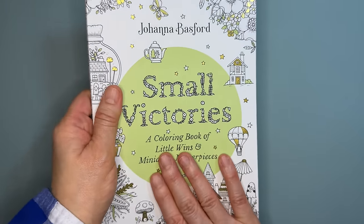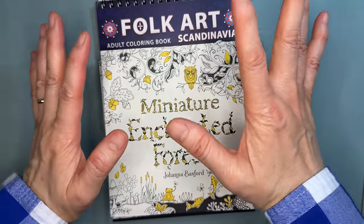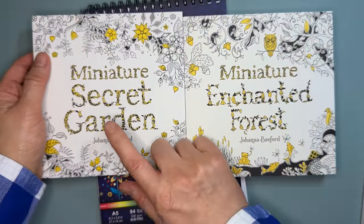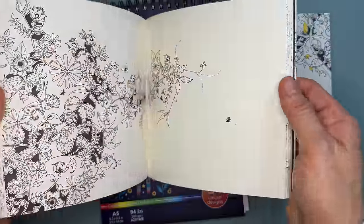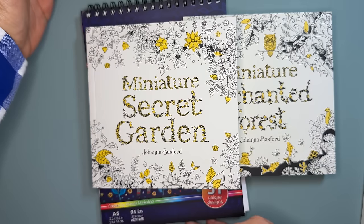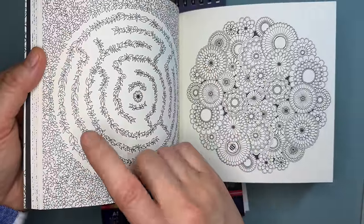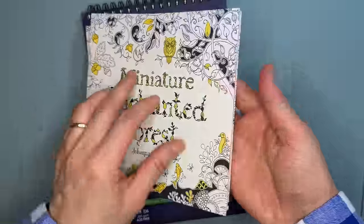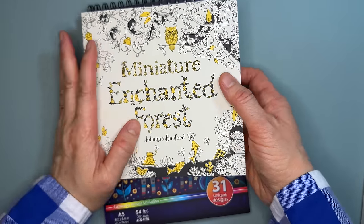Next are the Johanna Basford miniature books — Secret Garden and Enchanted Forest mini editions — from an Amazon book sale. I'm not sure how usable they'll be because illustrations that are already tiny in the big book will be even tinier here. But they're a really handy size to take on the go, so I'll see how it works out.